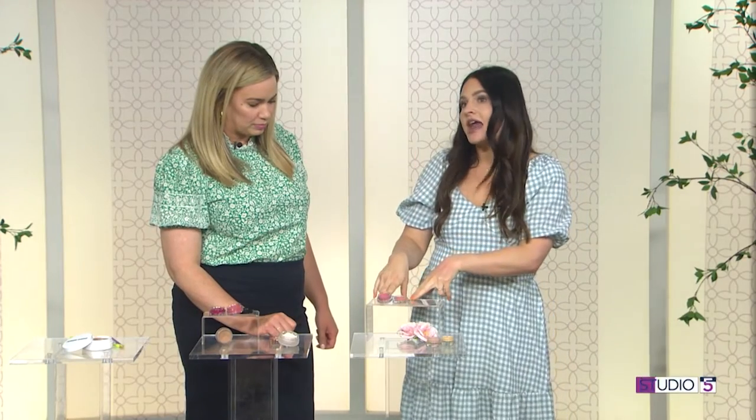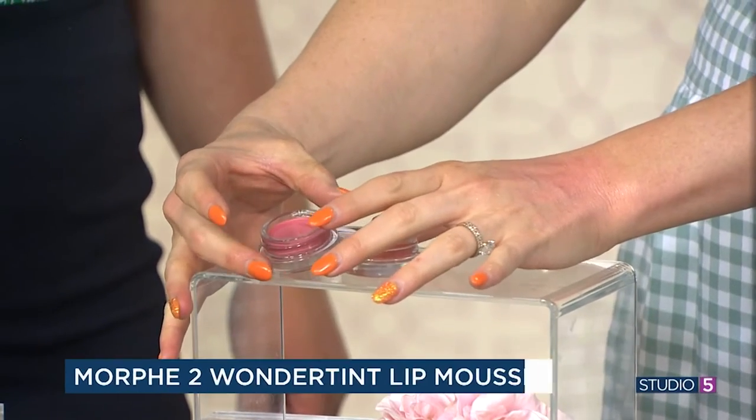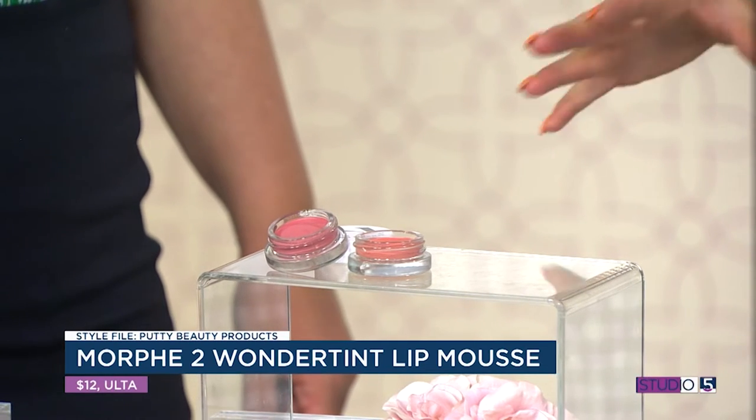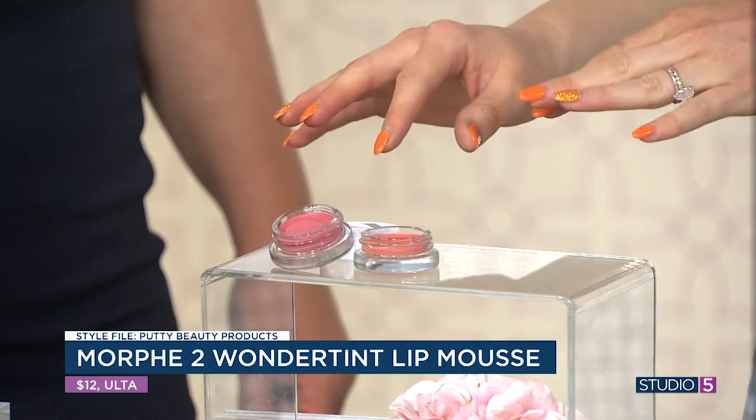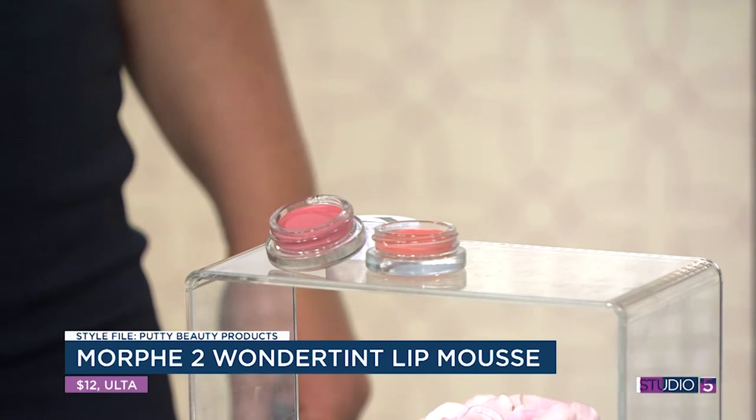These are Morphe mousse products — a little more mousse-like. These are lip or cheek, but I love them on the lip. The reason is they're matte but sheer, which is a really unique combination. Sometimes you want it to be sheer but not glossy. So scoop it out, tap it on — it's almost like a stain on the lip, just a hint of color but not a full-on lipstick. With powder blush it can be hard to target exactly where you want it, but with a putty you can tap it exactly where you want with your fingers and then use a brush to blend it out further if you want.